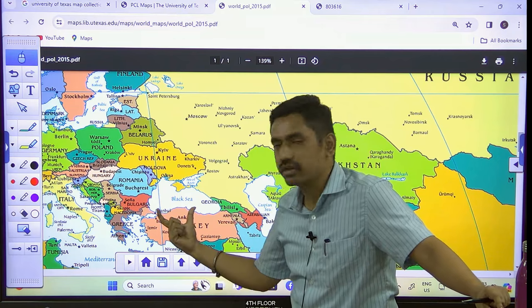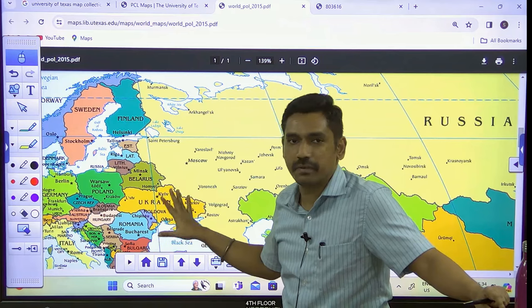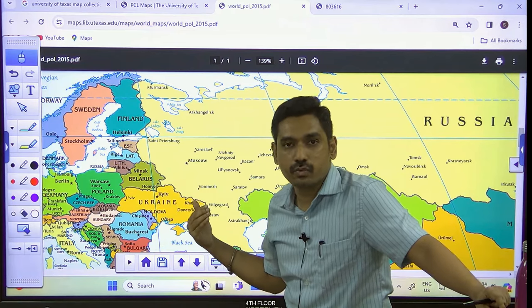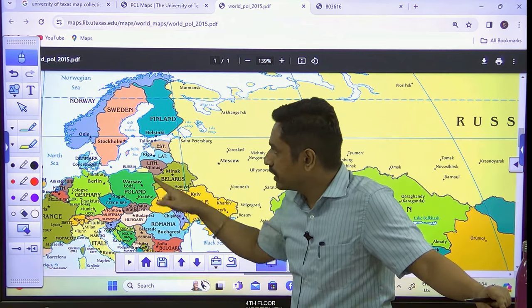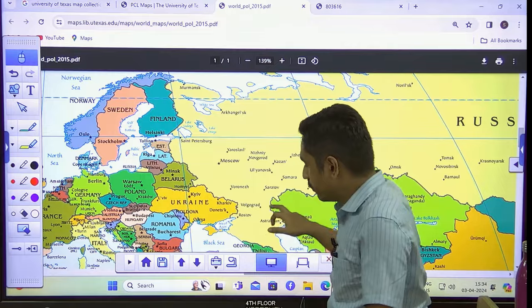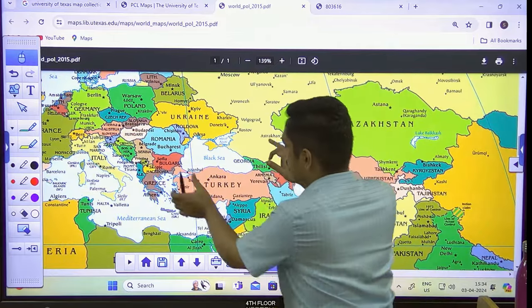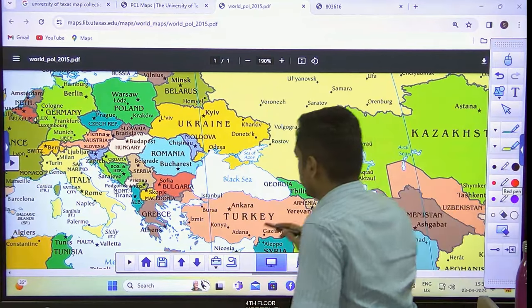We are going to use mnemonics to understand what countries border the Black Sea. After that, we'll look at the Russian perspective because NATO expansion towards eastern European nations is one more news article. We also have to look at the Baltic Sea and the countries bordering there. So first we'll start from the Black Sea — the area where a lot of things are happening — important port locations here, and then we'll proceed north.